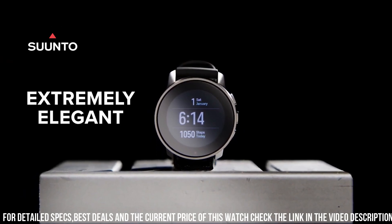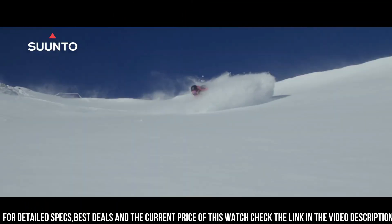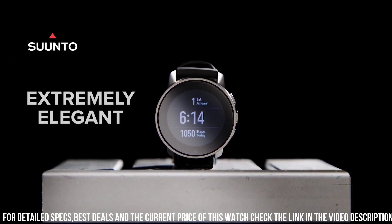In terms of connectivity, the Suunto 9 Peak Pro supports Bluetooth and Wi-Fi, allowing it to receive notifications from your phone and control music playback.